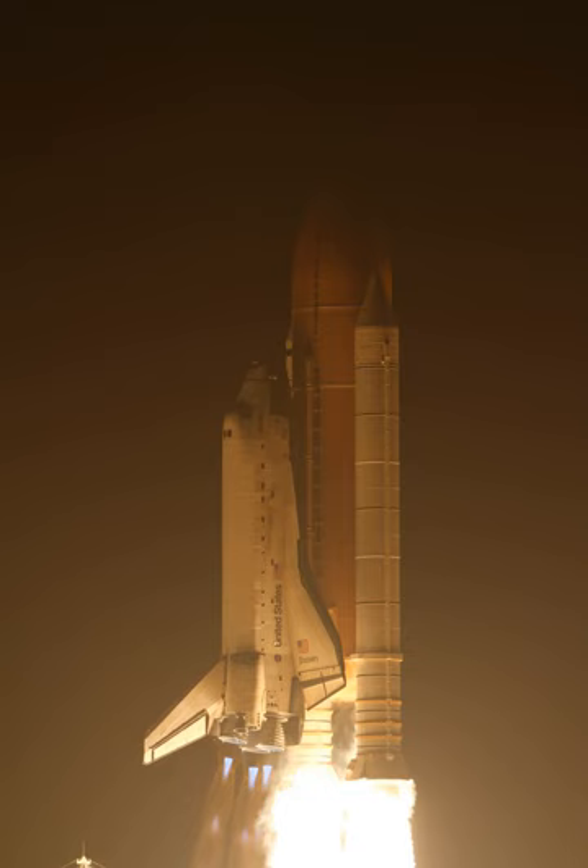For the rollover, temperatures in the Vehicle Assembly Building had to be above 45 degrees Fahrenheit for more than 12 hours because Discovery was not attached to any heating purges to protect its systems from potential damage from the cold. Space Shuttle Discovery began its trip, known as the Rollout, to Launch Pad 39A at 23:58 EST on 2 March 2010.